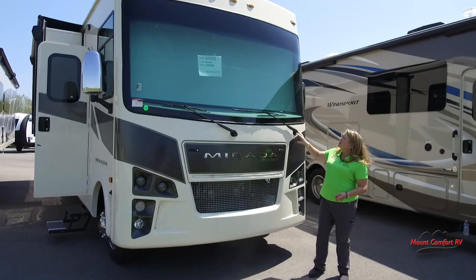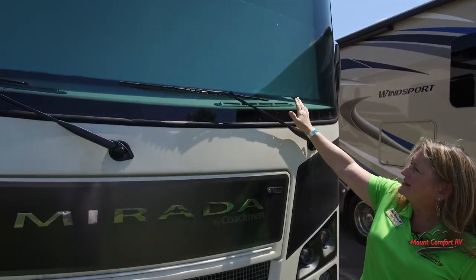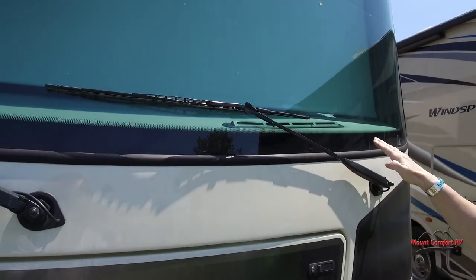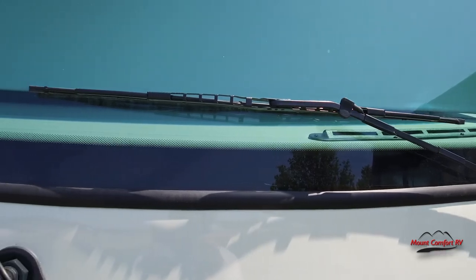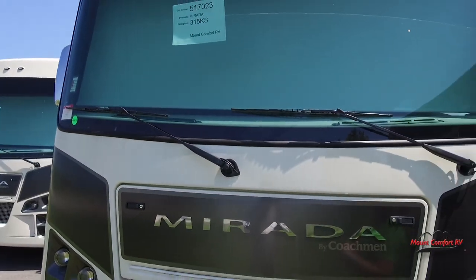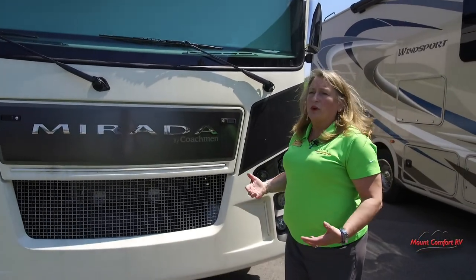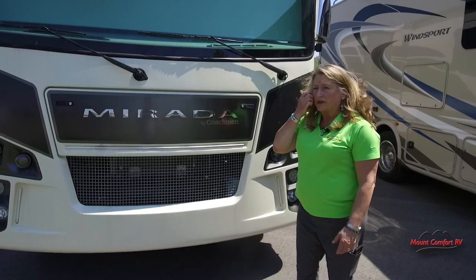One of the reasons I wanted to stand here — it's a little difficult to see with the shade down — but one of the things that Coachman does is they sight this dash in such a way that you get a lot more visibility on the driver's side and the passenger side closer to the coach. That means a lot less chances that you're going to run over somebody or something because you can see them closer to the coach.